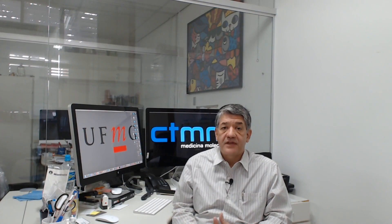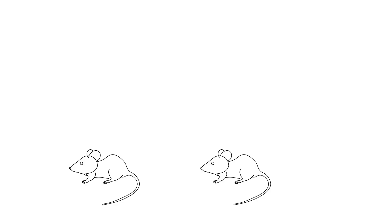Therefore, the use of animal models is essential for a thorough study of such mechanisms, which will lead to a better understanding of the clinical efficacy of TDCS through the acquisition and analysis of behavior, cellular, and molecular data.